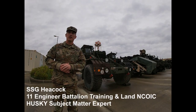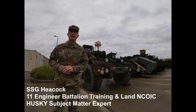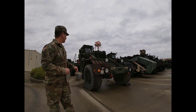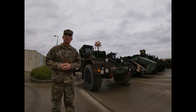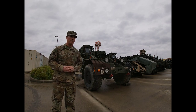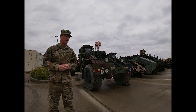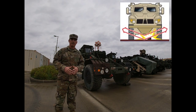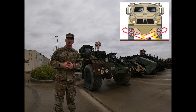Hello everybody, my name is Staff Sergeant Heacock. I'm stationed with the 11th Engineer Battalion, Jungle Cats. Today we're going to highlight some of the features of the Husky. The Husky is a family of vehicles in the MRAP, Mine Resistant Ambush Protective Family. The Husky's main features that improve its survivability include its V-hull. This is important because the V-shape of the hull disperses a lot of the energy that comes from the blast.